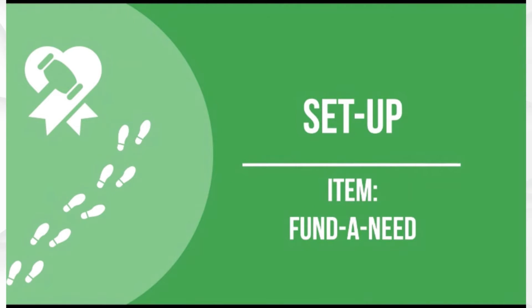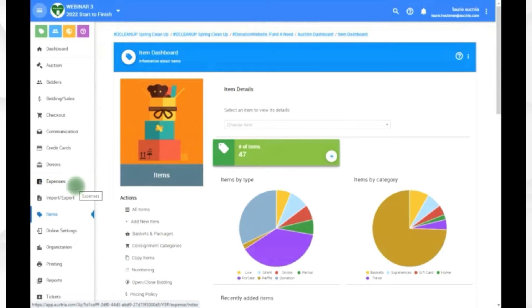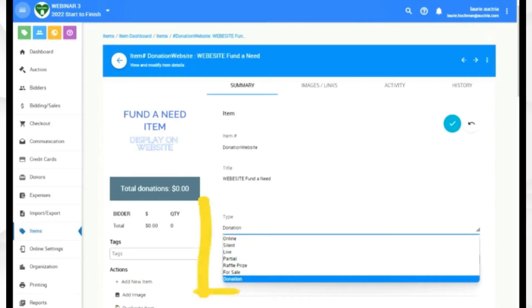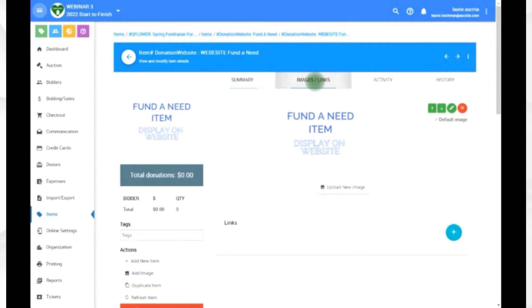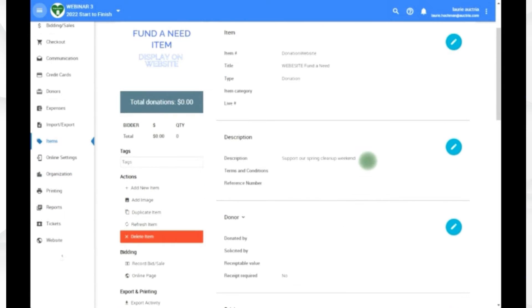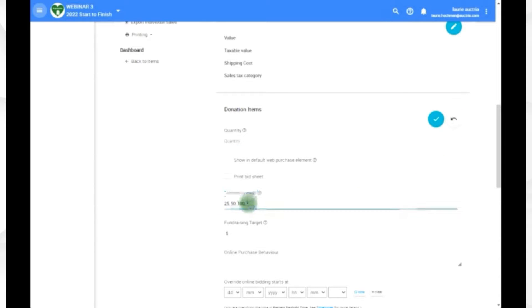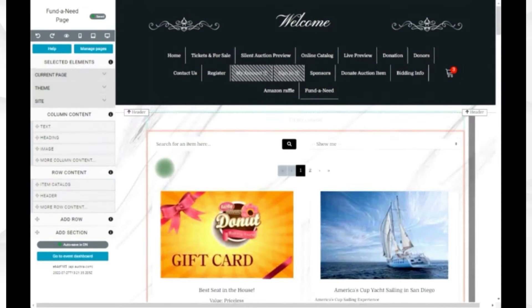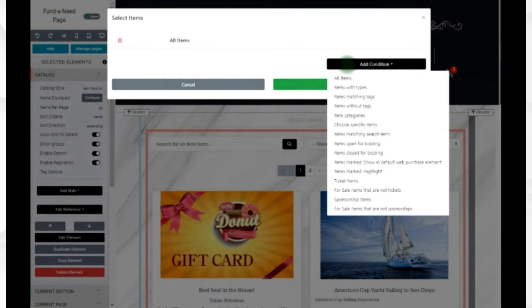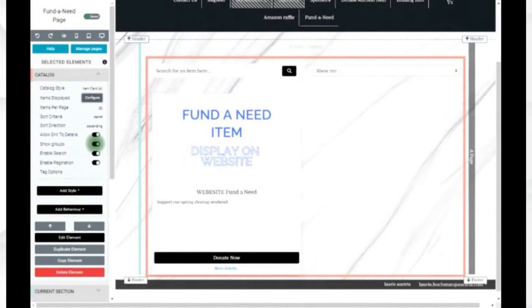There are a couple of ways to set up donations within the Octria platform. If you're setting something up as an item — a fund in need — here's what that looks like. Come to Items, add an item, put in a description, and your item type is going to be donation — that's the most important part. You can put in an image and then change the donation level amounts. All you need is a numerical figure followed by a comma. To display it on your website, you'll add a catalog and configure it, clicking on donation and deselecting the others.